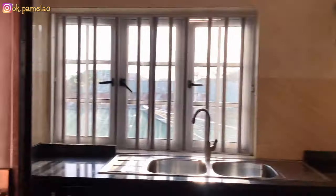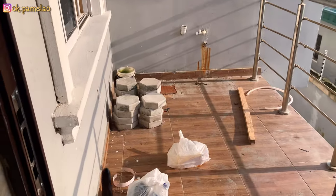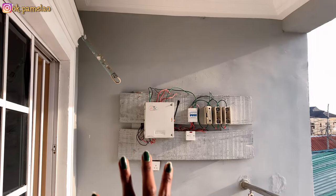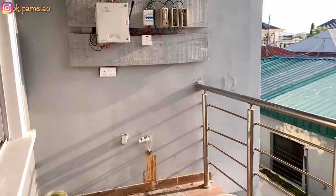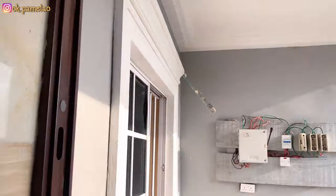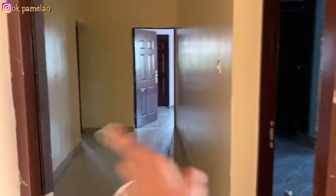Everybody has been so busy nobody has had time to actually clean the house, so we hired people to come clean the house up for us. This door leads to the kitchen balcony — you can put your washing machine here and stuff. I think they would have done better putting a back door, but they didn't, so that's what I'd do differently. This place leads to the passage that connects the three rooms.